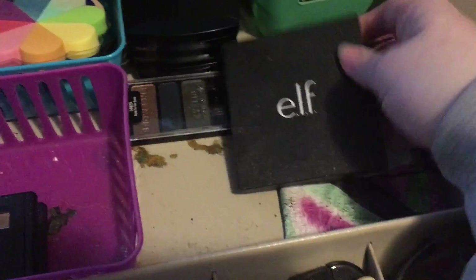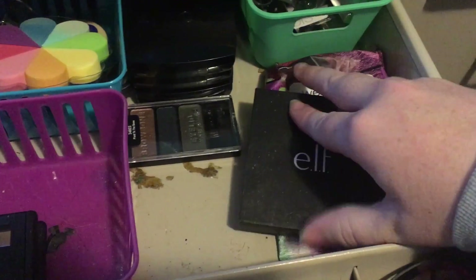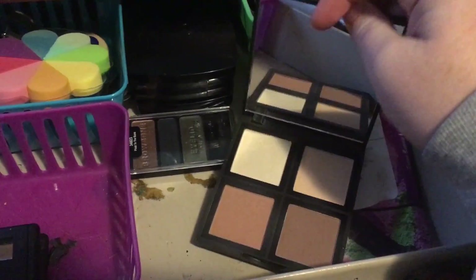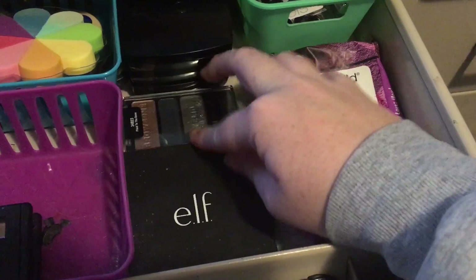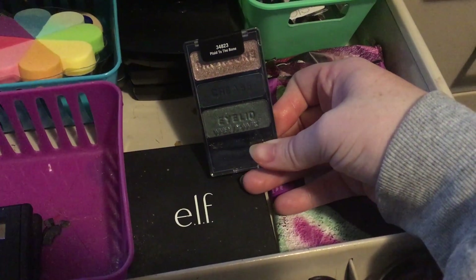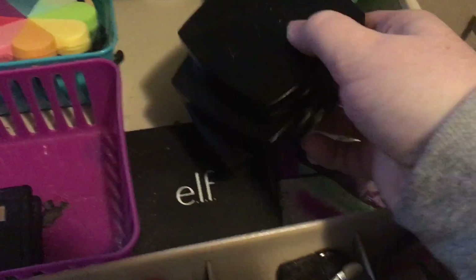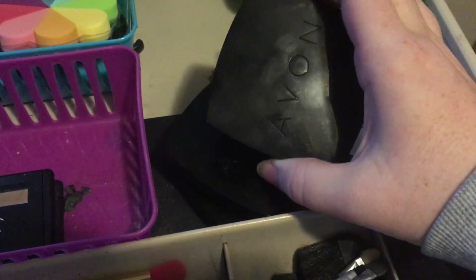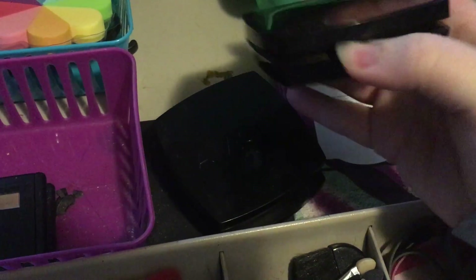Here is the e.l.f. contour palette. I do like this a lot for highlighting and contouring when I do that. Here is another Wet n Wild palette — this one's Plaid to the Bone. I don't use it very often. And then I have three Avon palettes that I can't open in here.